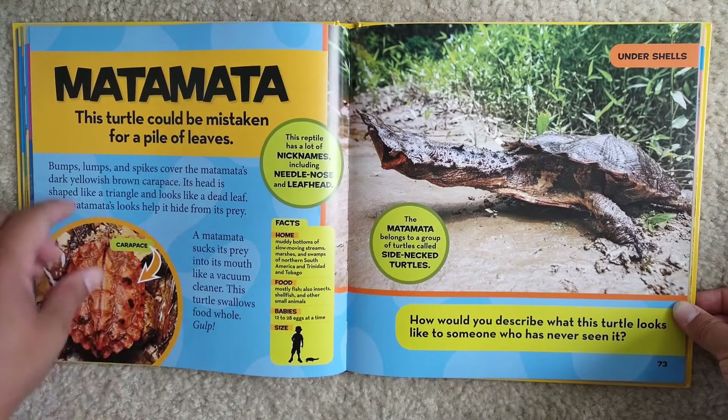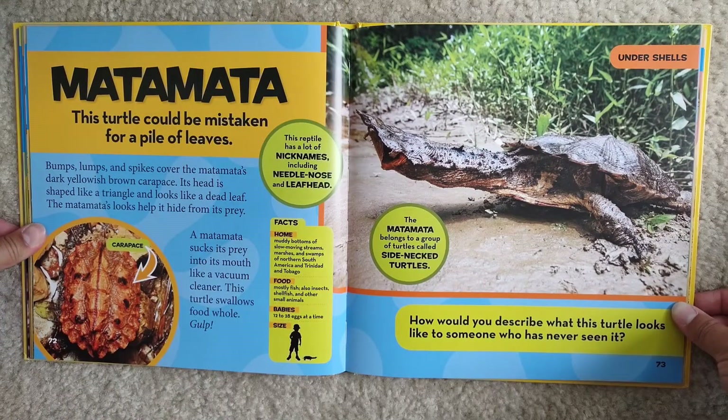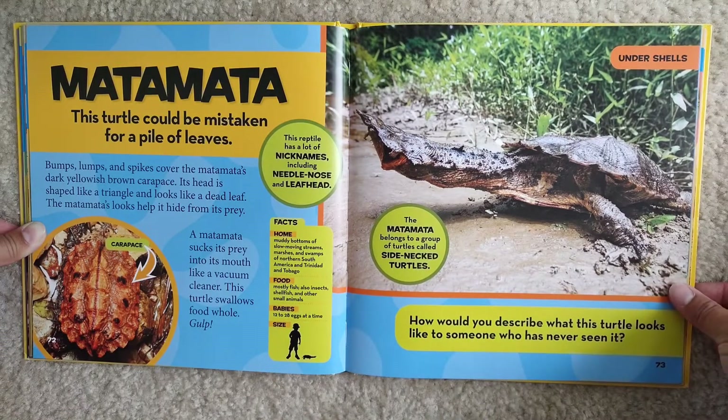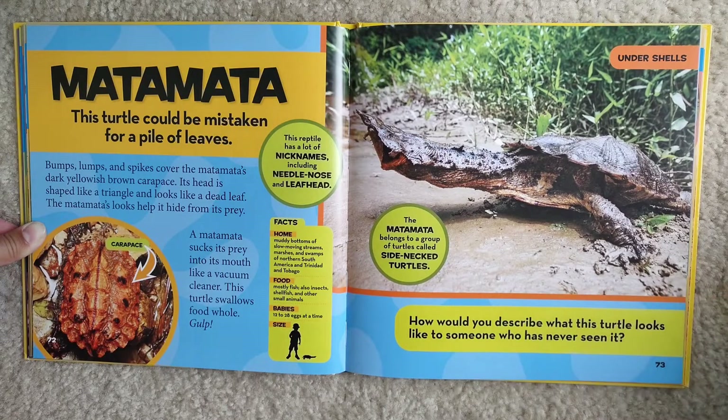This is the carapace. This reptile has a lot of nicknames, including needle nose and leaf head. Facts: Home — muddy bottoms of slow-moving streams, marshes, and swamps of northern South America and Trinidad and Tobago. Food — mostly fish, also insects, shellfish, and other small animals. Babies — 12 to 28 eggs at a time. They're very tiny. The matamata belongs to a group of turtles called side-necked turtles. How would you describe what this turtle looks like to someone who has never seen it?